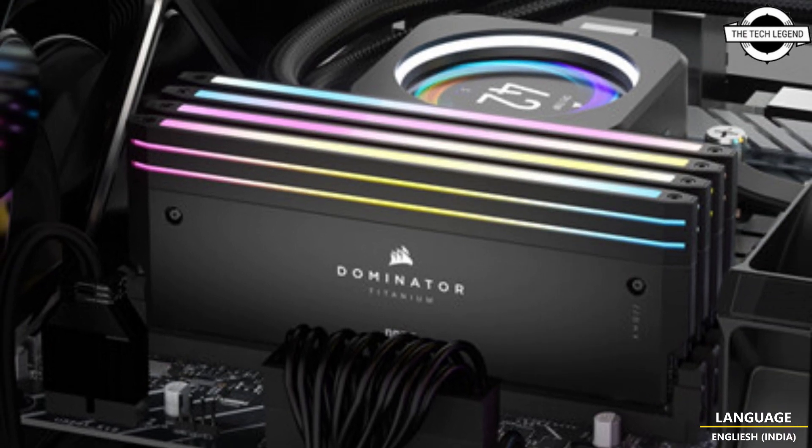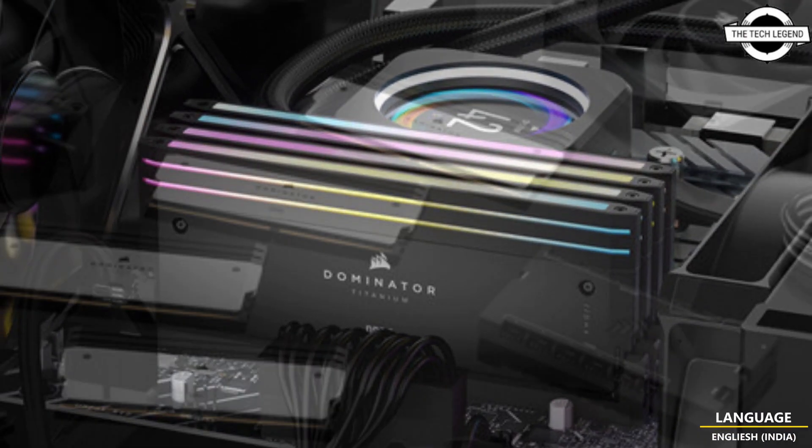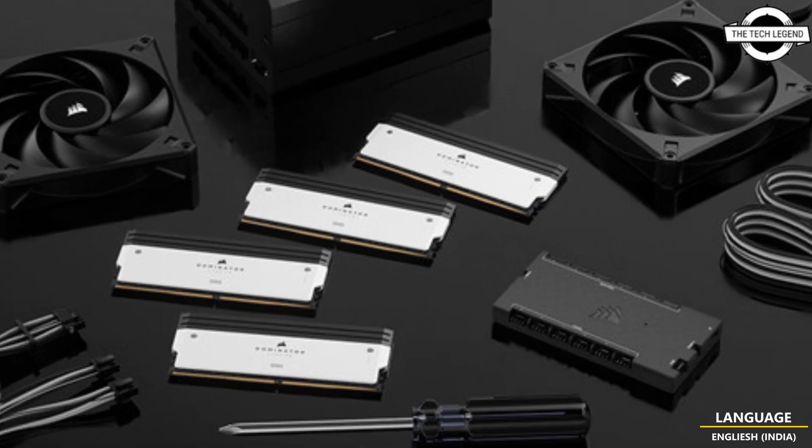Hello friends, welcome to the TechLizzen channel. Today I will talk about Porsche Dominator Titanium Series DDR5 Memory.